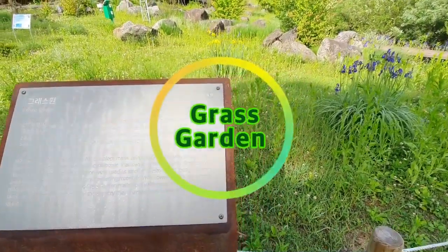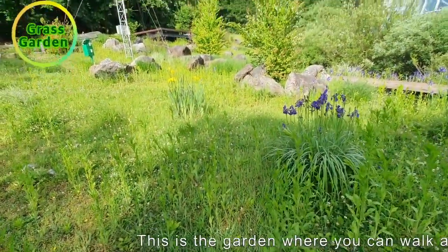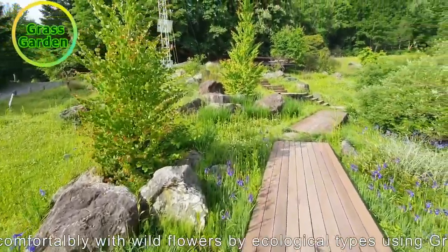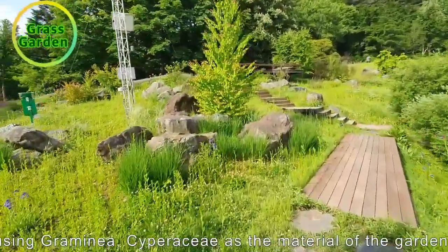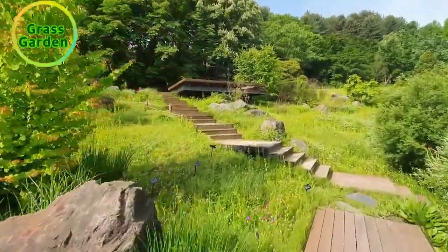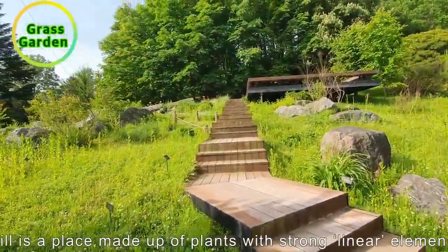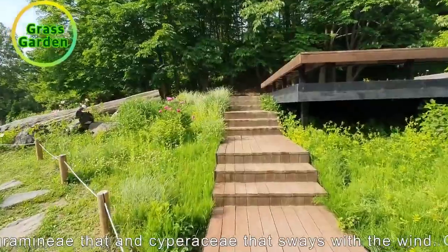This is the grass garden where you can walk all the way through the wooden deck comfortably, with wild flowers by ecological types such as wetland type, mountain type, and buffer zone type, using graminea and cyphoracea as the material of the garden. The grass garden located on a hill is made up of plants with strong linear elements such as graminea and cyphoracea that sway with the wind.